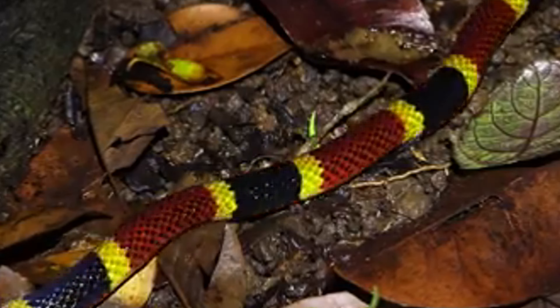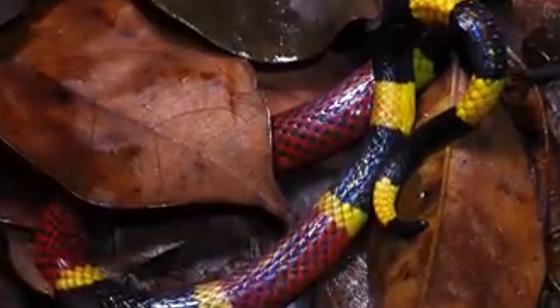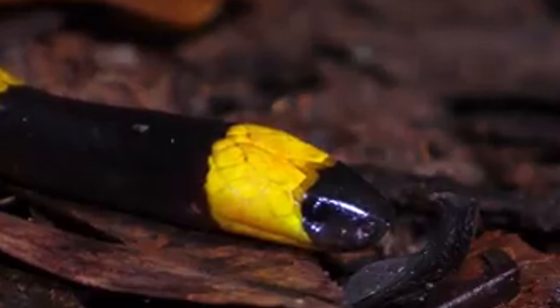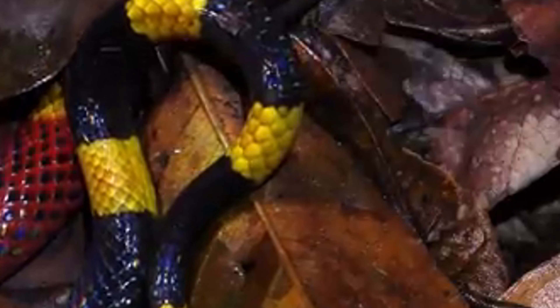The rhyme 'red touch yellow, kill a fellow; red touch black, safe for jack' is often used in North America to distinguish the venomous coral snakes from non-venomous mimics, such as kingsnakes and milk snakes. Coral snakes are relatively small, with most species averaging between 40 to 80 centimeters (16 to 31 inches) in length, though some can grow up to 1 meter (3.3 feet).